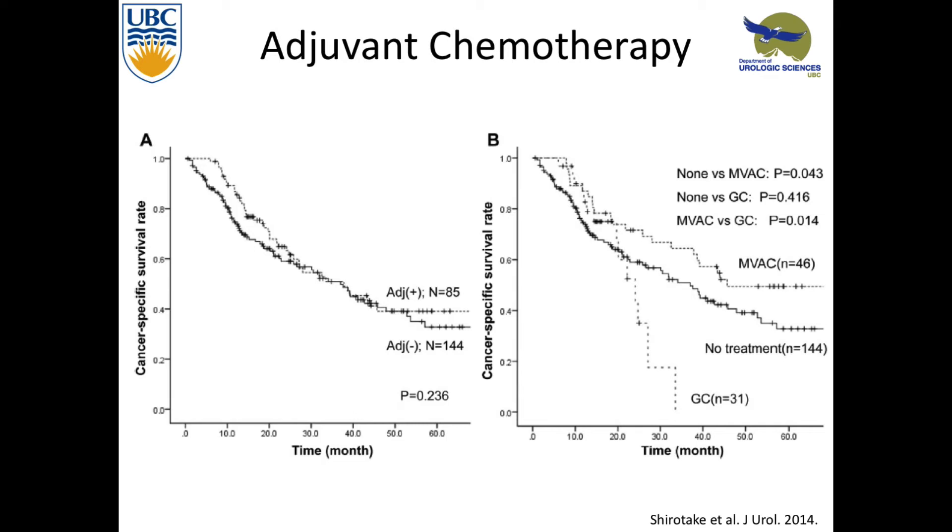If you lump all the chemotherapy together, there wasn't a difference. But if you break it down into MVAC versus GEM-CIS versus nothing, they found GEM-CIS didn't do as well. They didn't explain why — maybe it's which patients are offered it, maybe people who wouldn't survive MVAC. But they found MVAC had a statistically significant cancer-specific survival rate.